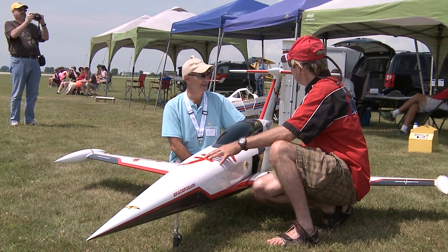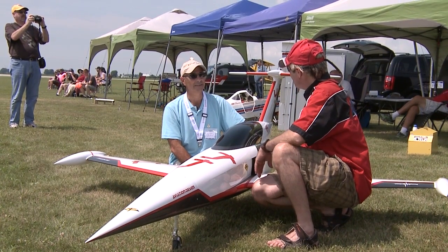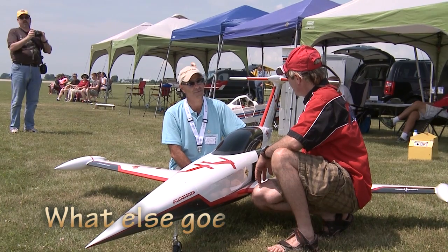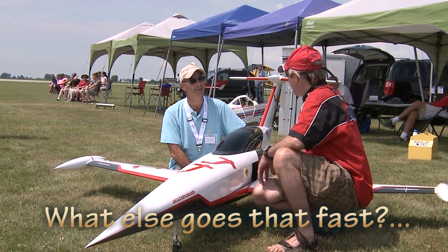This looks really fast. It is fast, yeah. We clocked it this morning at 142 and a half meters per second, which converts to 513 kilometers an hour. Oh my god, you're kidding!